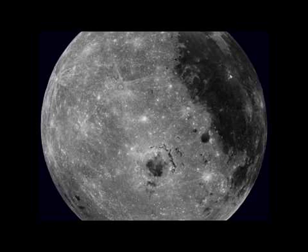Quickly, though, Mare Orientale, a large crater with a dark center that is difficult to see from the Earth, rotates into view just below the equator.